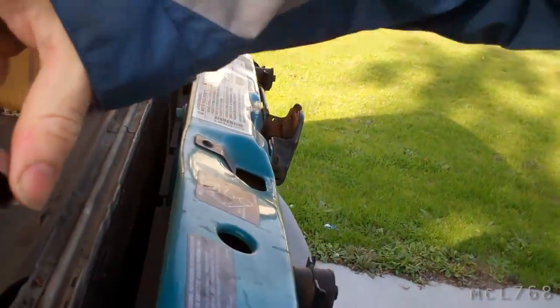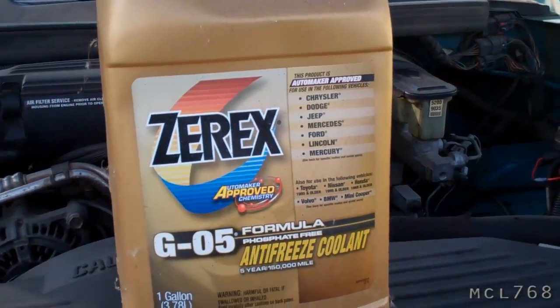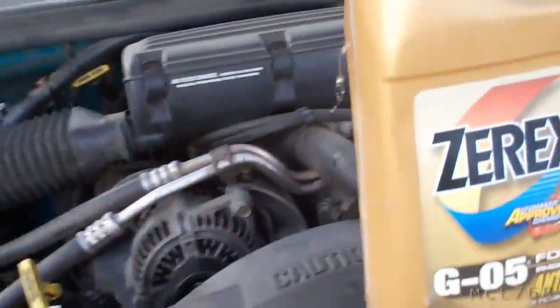It is Tuesday and we are going up to a place that is very cold, so I am putting in some more antifreeze so I do not crack my radiator or my engine.